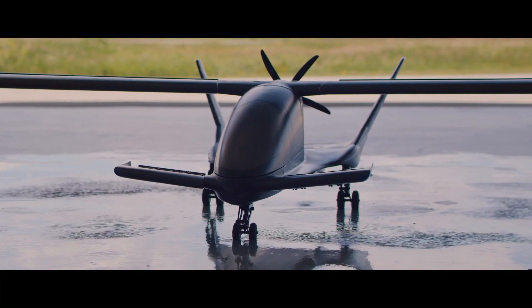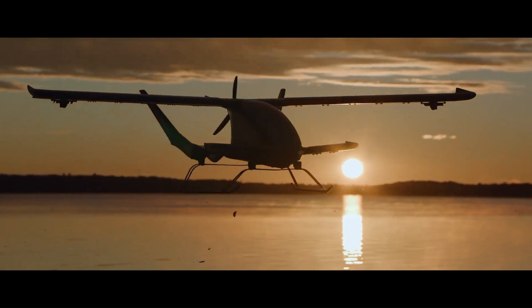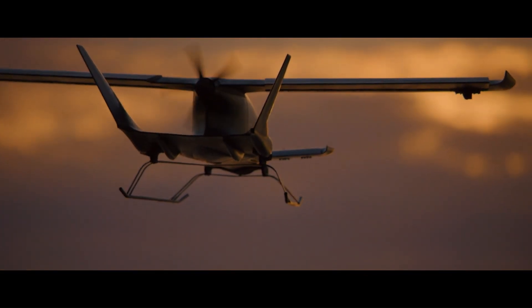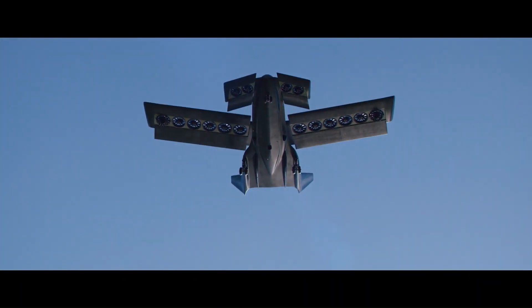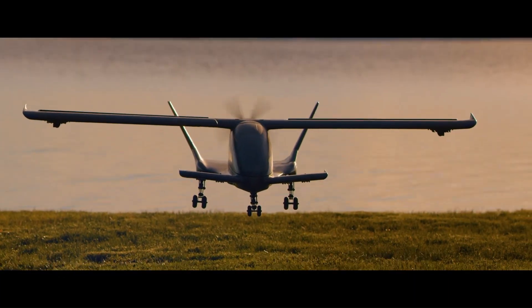The X5 is powered by a GM LS V8 engine combined with a hybrid electric system, with a potential range of 500 kilometers and a maximum speed of 350 kilometers per hour. The Cavorite X5 aims to revolutionize air travel by offering speed, efficiency, and safety. The X5 can accommodate five passengers in its cabin, making it suitable for air taxi services.